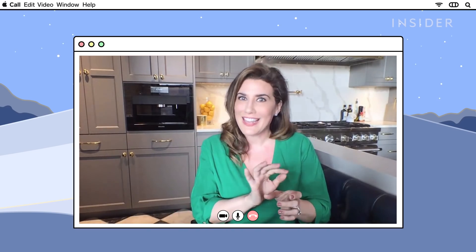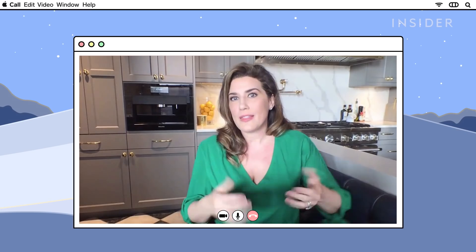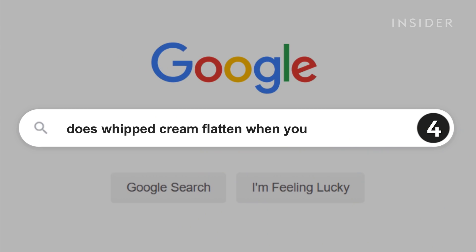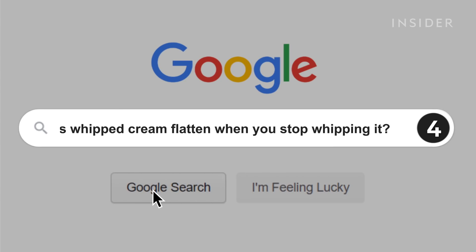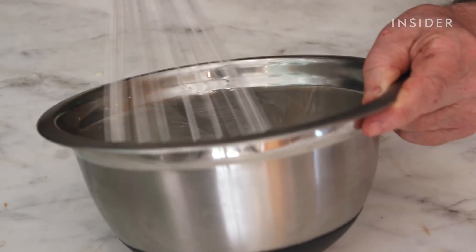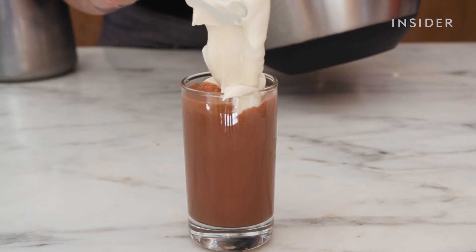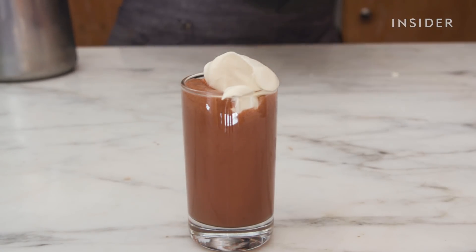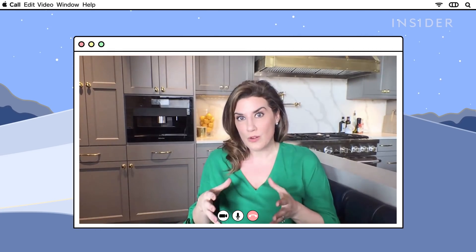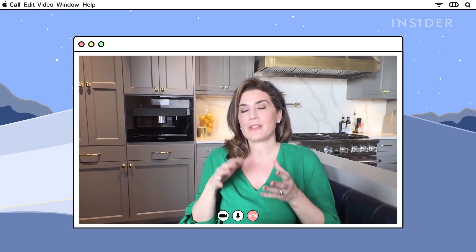That little hairy part at the end — always cut that off last. Whipped cream flattens when you stop whipping it. That's not true. It's not the whipping that keeps the air in your cream and makes it fluffy — it's actually your temperature. Temperature is really important. If it gets warm, that's when your whipped cream starts to flatten.